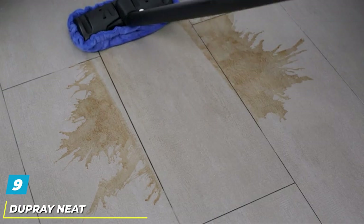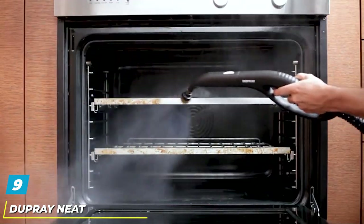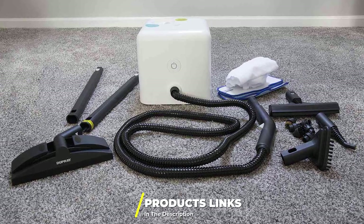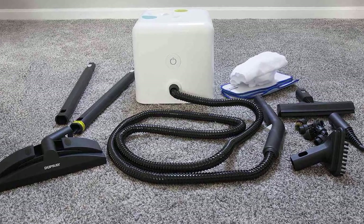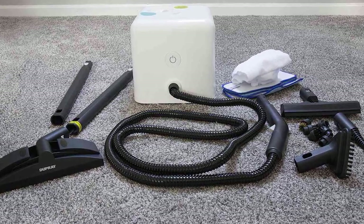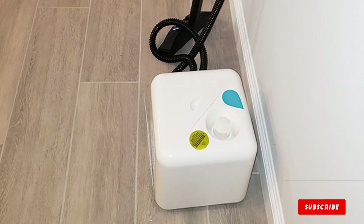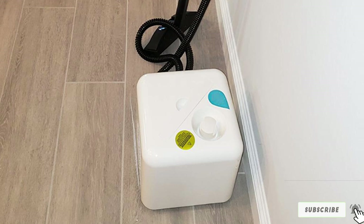Next at number nine, we have the Dupray Neat Multi-Use Steam Cleaner. Get a professional quality clean with the Dupray Neat system, which offers a high 275-degree steam and a large tank capacity that can run for up to 50 minutes of cleaning time. The compact canister with wheels has a 16-foot cord and connects to a 6.5-foot hose, with an impressive 17-piece set of accessories for cleaning any nooks and crannies — from floors to tile grout to kitchen appliances and more.